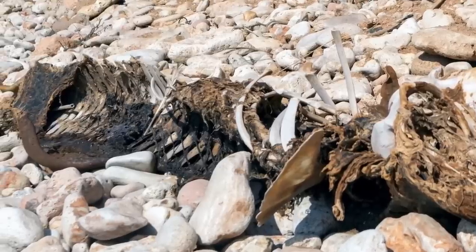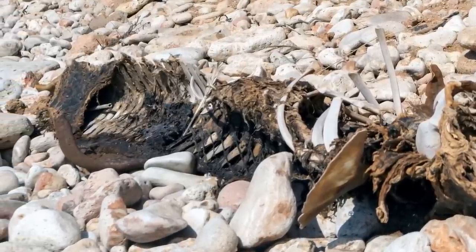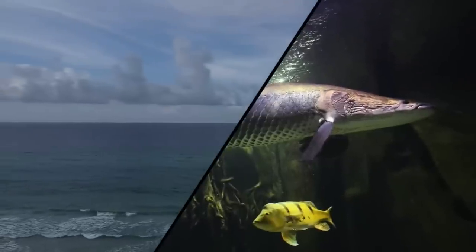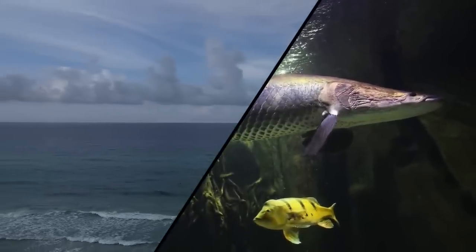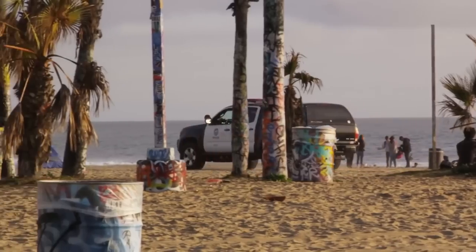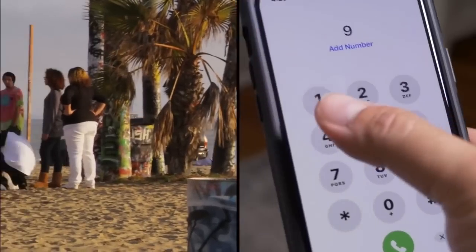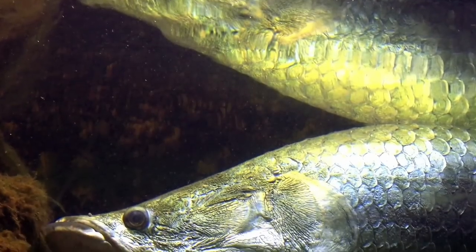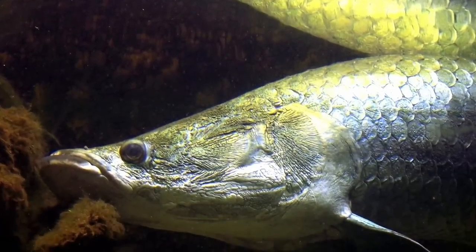Arapaimas can grow to be 10 feet long and weigh as much as 200 pounds. The one that washed ashore in Cape Coral in 2020 was roughly 5 and a half feet long — it may have been someone's exotic pet released into the wild when it got too big. This is how many of Florida's invasive species established their problematic presence. Authorities urged civilians to contact them immediately if they spotted another arapaima, in hopes of stopping the species from establishing a breeding population.